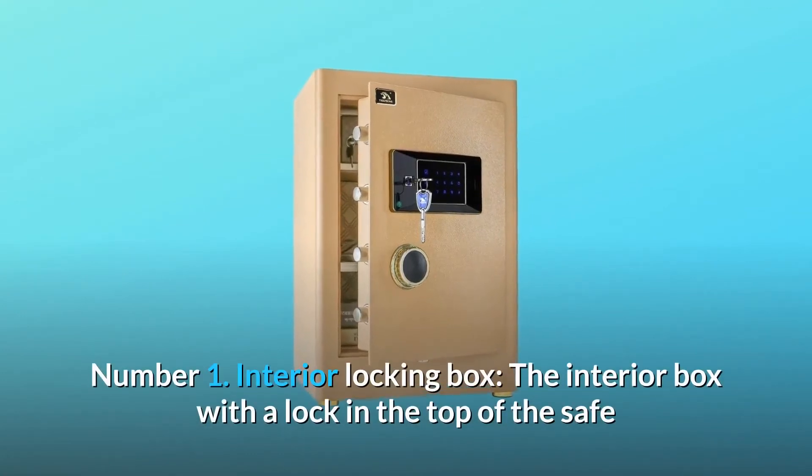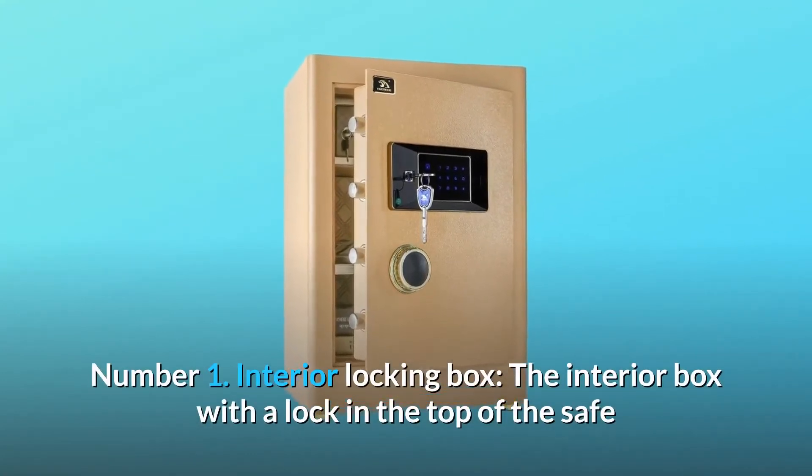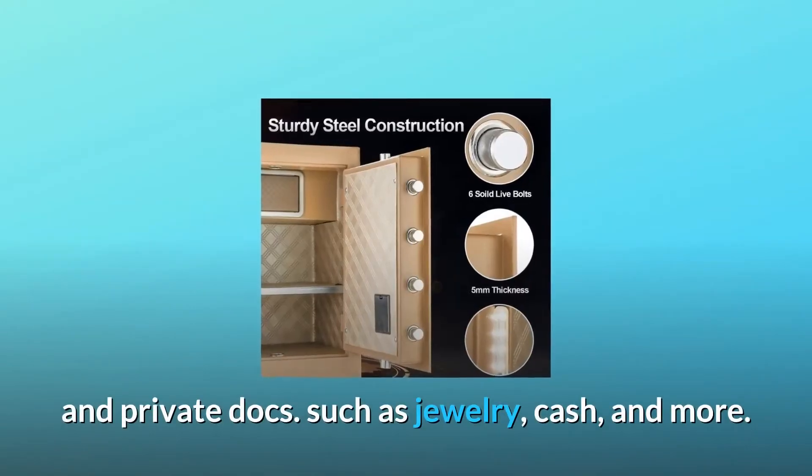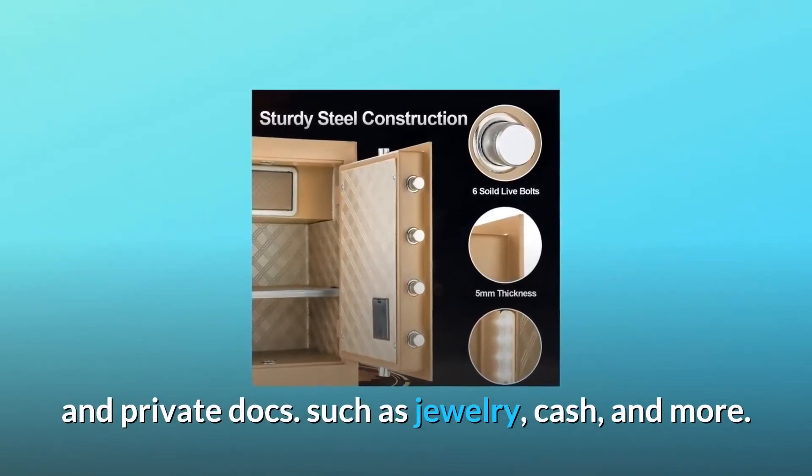Number 1: Interior Locking Box. The interior box with a lock in the top of the safe allows you to store your cherished important items and private documents, such as jewelry, cash, and more.